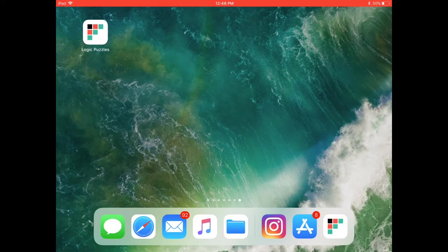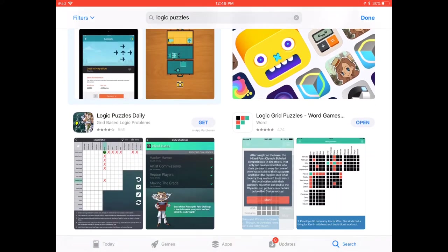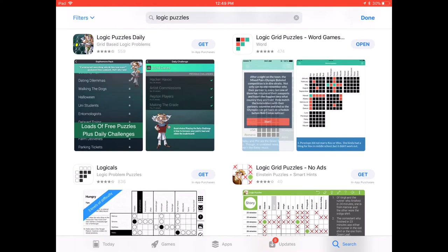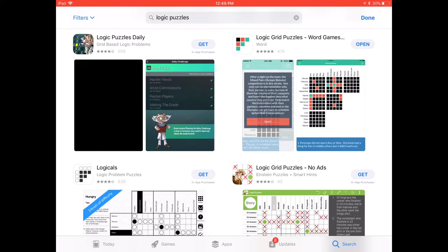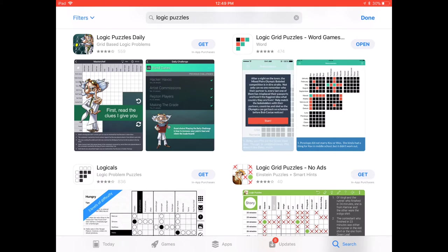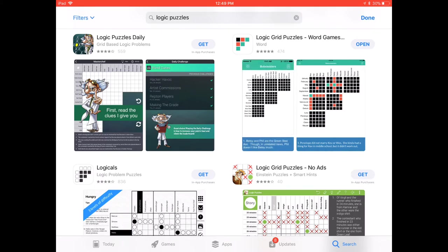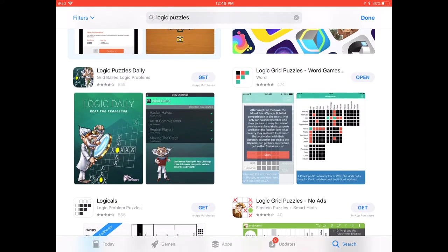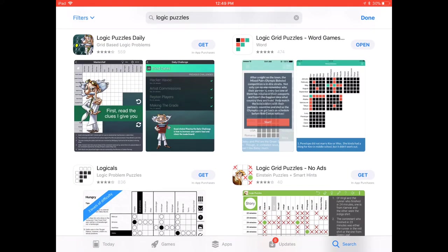I've always been interested in logic puzzles specifically — the grid type. I went ahead and searched for them in the app store, and you'll see a few different options of this grid type format came up. If you're not familiar, these are basically puzzles that give you clues, and through understanding those clues and the process of elimination, you're able to categorize people by activities, or classify things that go together. You get a grid format that lets you mark things that are and aren't true. There are a few on here that all have pretty good reviews, so I downloaded the one that looked best to me — this one on the top right that says Logic Grid Puzzle Board Games.